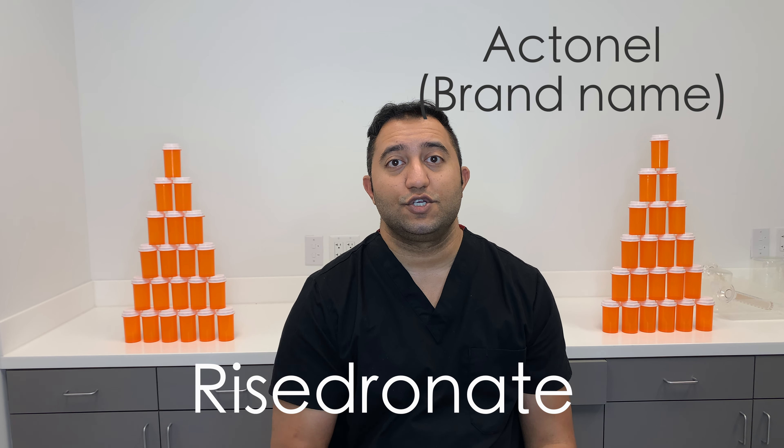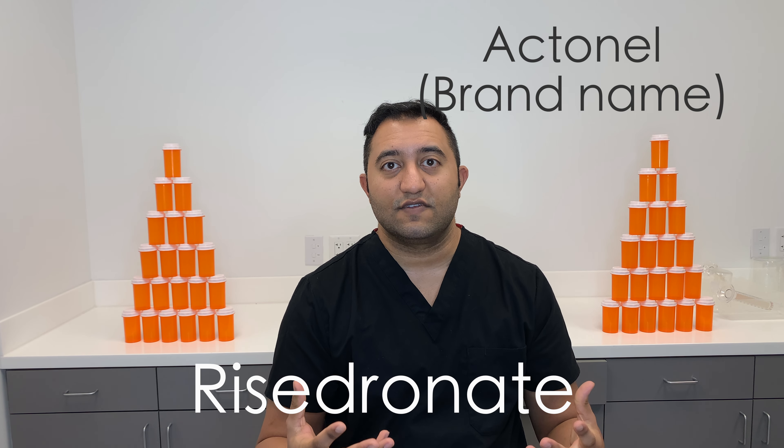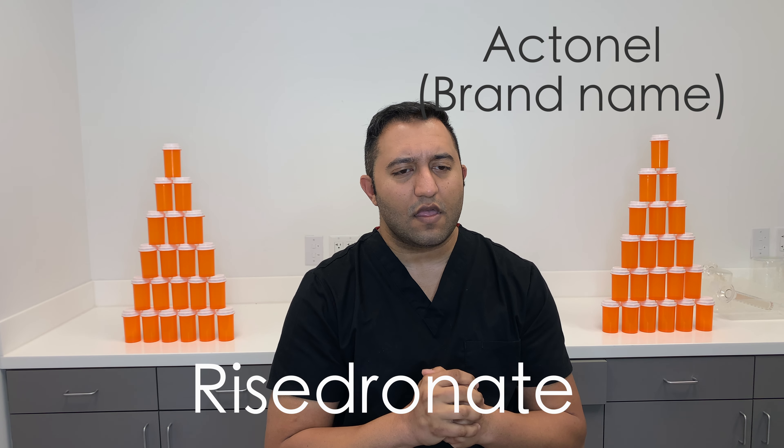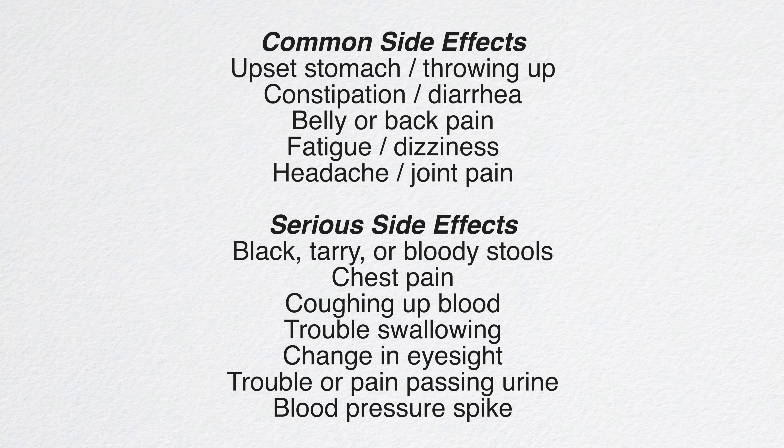If you do have renal issues, you do have to watch the dosing of this medication and whether it interacts with other medications — your doctor should know. For hepatic issues, you don't really see a dosing adjustment needed on this one.